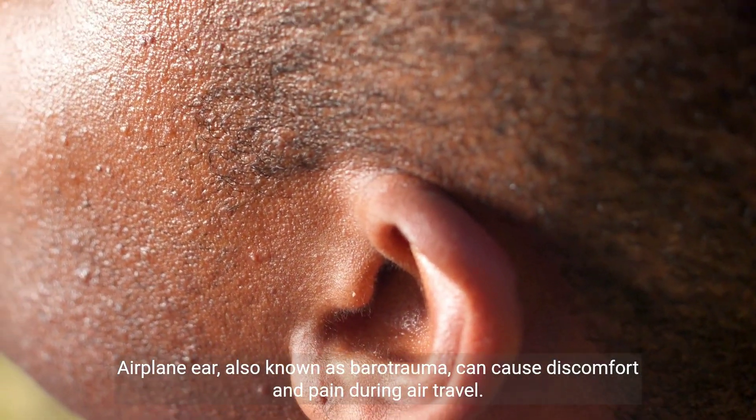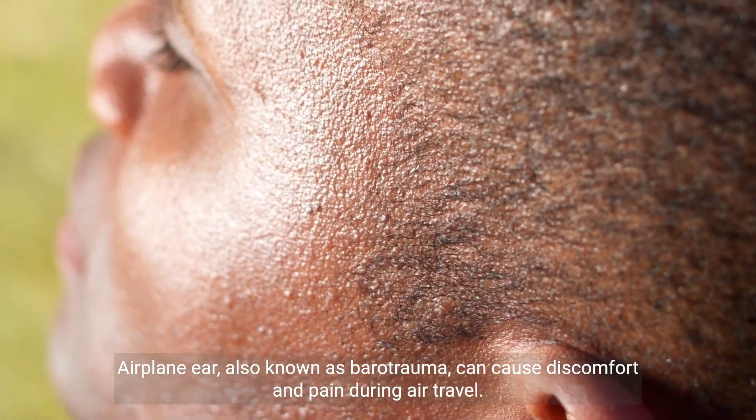Airplane ear, also known as barotrauma, can cause discomfort and pain during air travel.